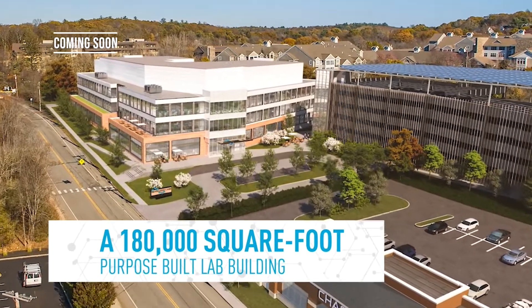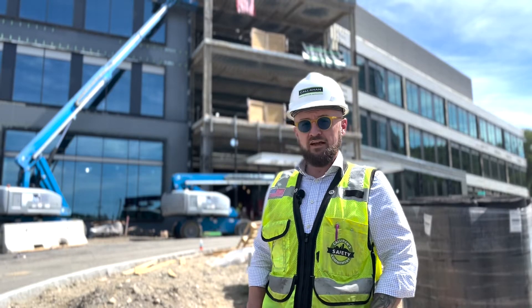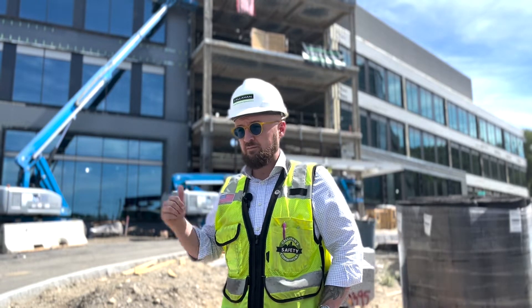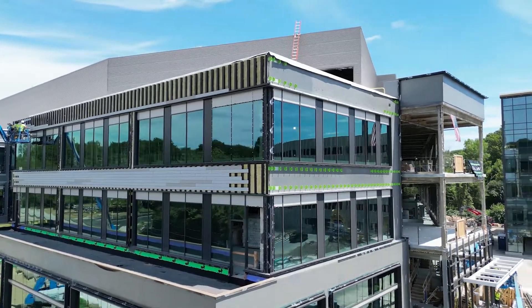We've got over 400 parking stalls in a detached garage over here, which we completed last fall. As you can see behind me, we're working on the exterior facade of the building. We currently have the curtain wall going up on the front entry, humming right along.